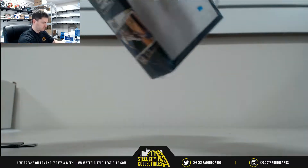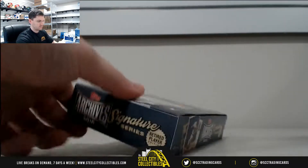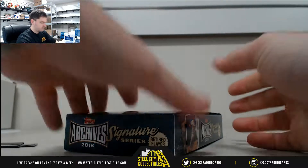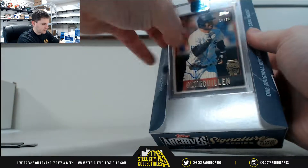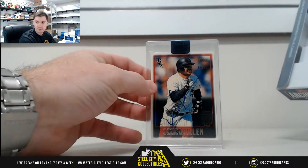Number two — Ozzie Guillen, sixteen of twenty.